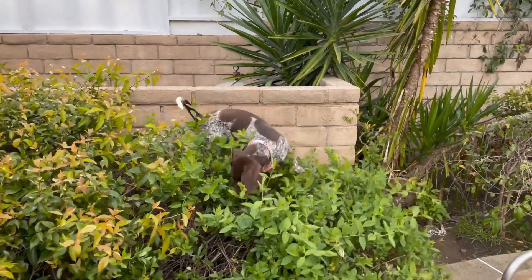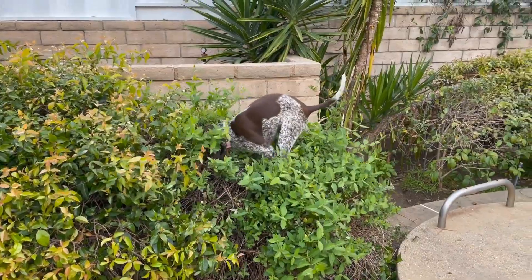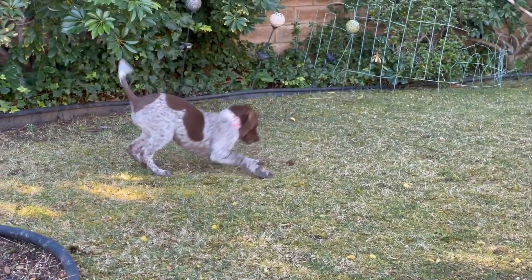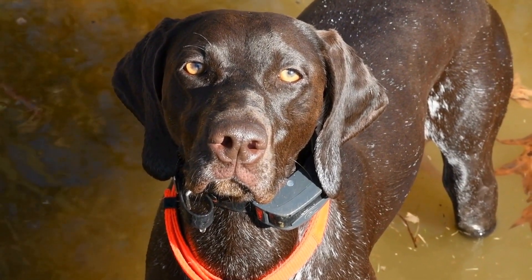Before addressing leash pulling behavior, it is important to understand why your pointer dog engages in this behavior. Pointers are hunting dogs, bred to locate and point at game birds. This instinctual behavior can manifest in leash pulling, as they are naturally eager to follow their instincts and explore their surroundings.